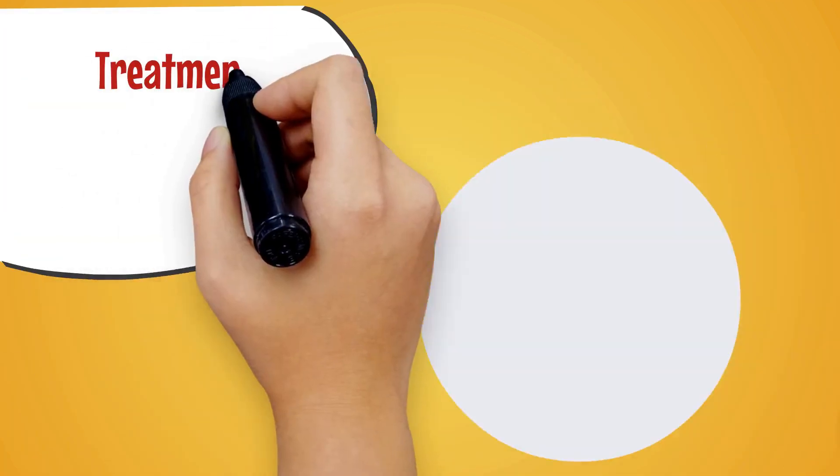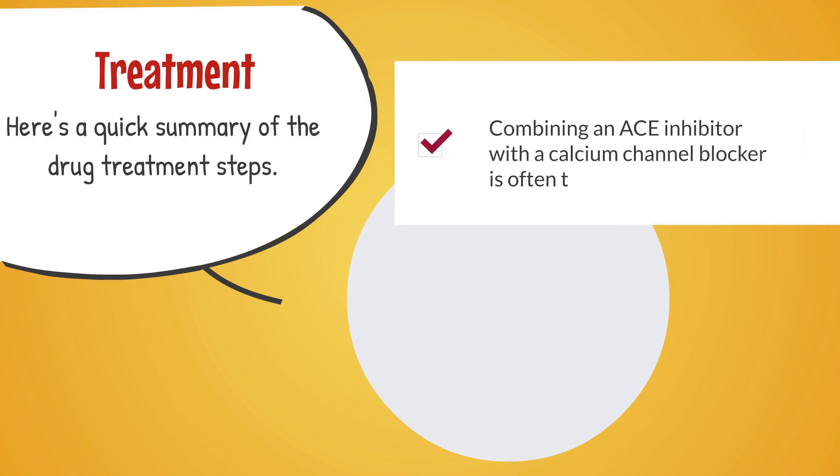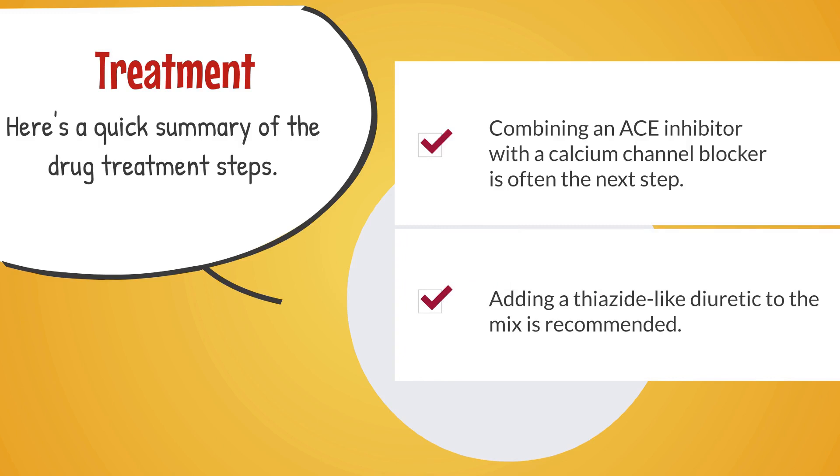Here's a quick summary of the drug treatment steps. Sometimes a single medication may not be enough to control blood pressure. In such cases, combining an ACE inhibitor with a calcium channel blocker is often the next step. If still not controlled, adding a thiazide-like diuretic to the mix is recommended, creating a triple therapy aimed at controlling high blood pressure.